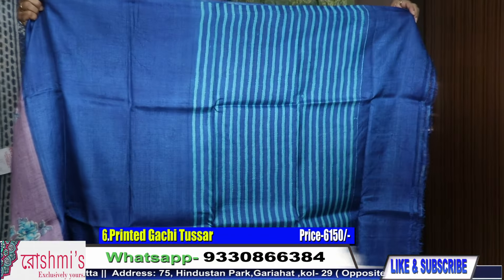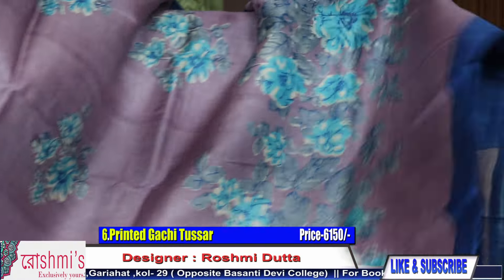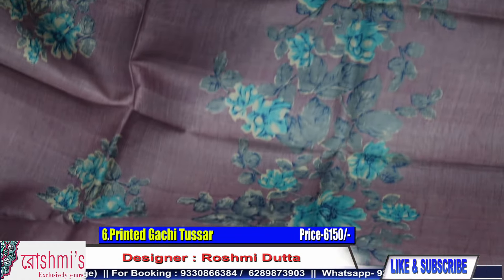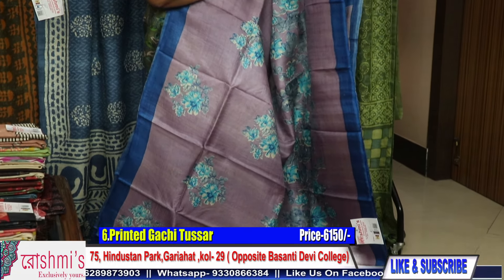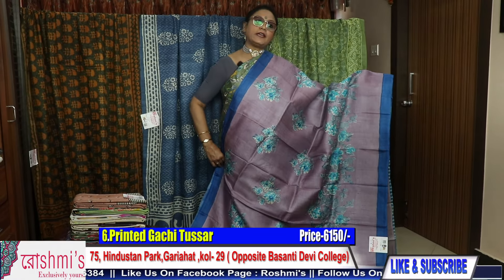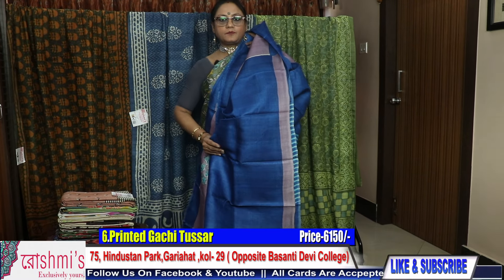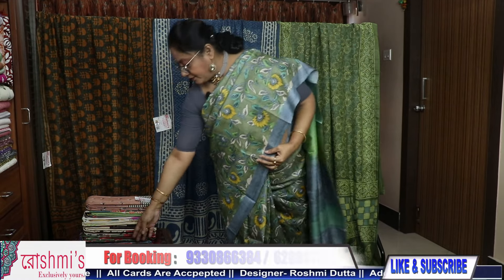Saree number six has a simple pallu. The color is extremely different and very uncommon. This one is light lavender color with a grayish tone and royal blue combination. This is the entire look. Here is the blouse piece. For any clarification, you can call me or WhatsApp me on my number. Booking number: 9330866384.